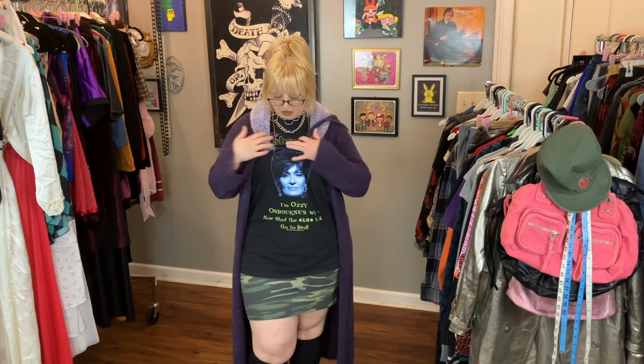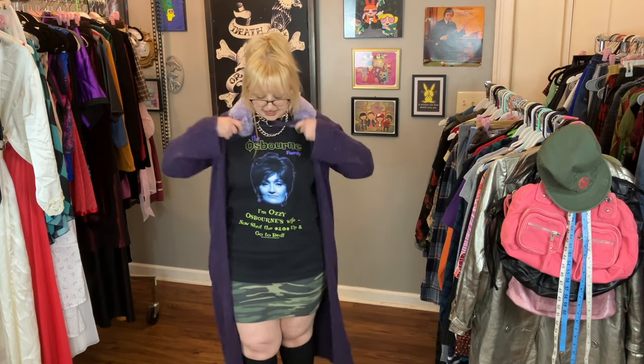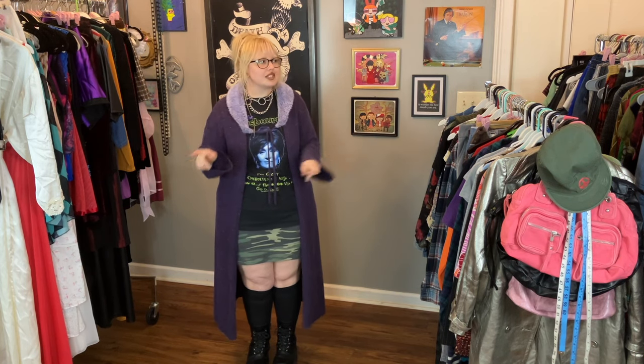The green in the shirt ties in with the camo, and then the purple in the outlines goes with the purple in the cardigan. This is a vintage Osbournes TV show t-shirt — it has Sharon on it, she's my fave. And then I am just absolutely living for this cardigan I thrifted a few trips ago. It was in my sell inventory but now I don't know if I can give it up.